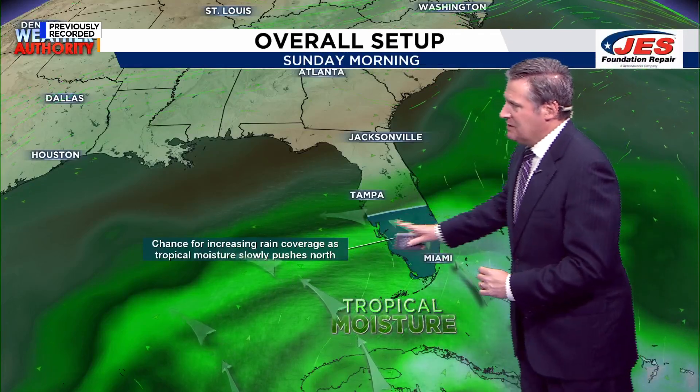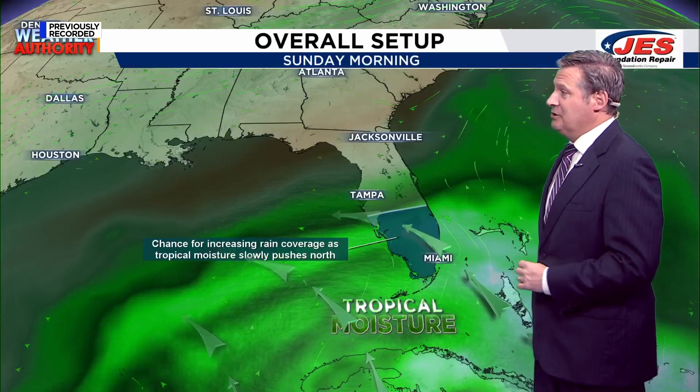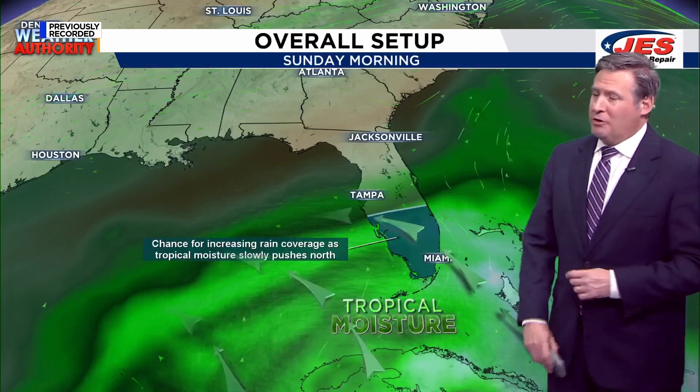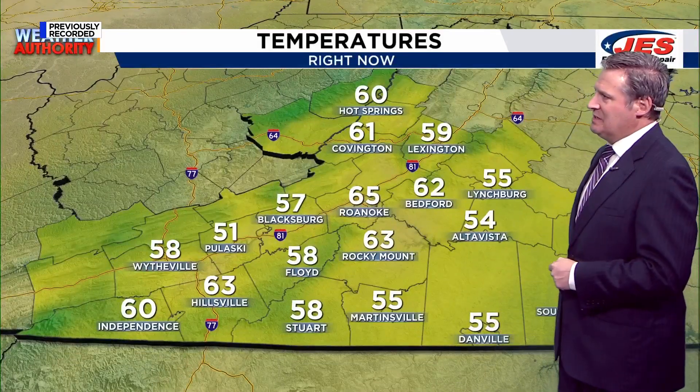Also watching Florida closely, because they're going to be hit by another coastal low that could bring, especially south Florida, a pretty good chance for some tropical rain as we go into Sunday, Sunday night, and Monday. So areas that have just dealt with a whole lot of rain could deal with more over the course of the next 48 to 72 hours.